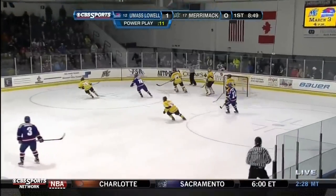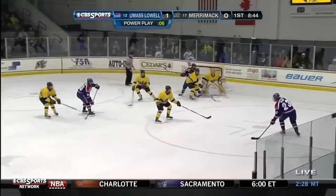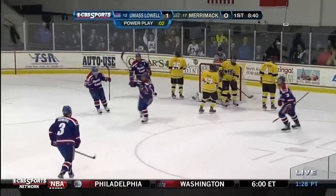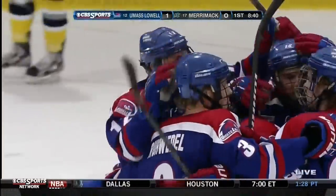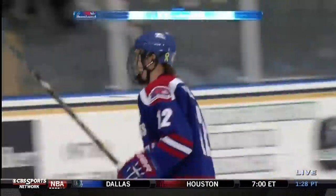John Gillies for Providence could be very acrobatic, as you probably saw on national highlight shows this morning — Gillies made a great save for Providence. But there's no stopping Lowell here on the power play, as they score to make it 2-0 in the first.